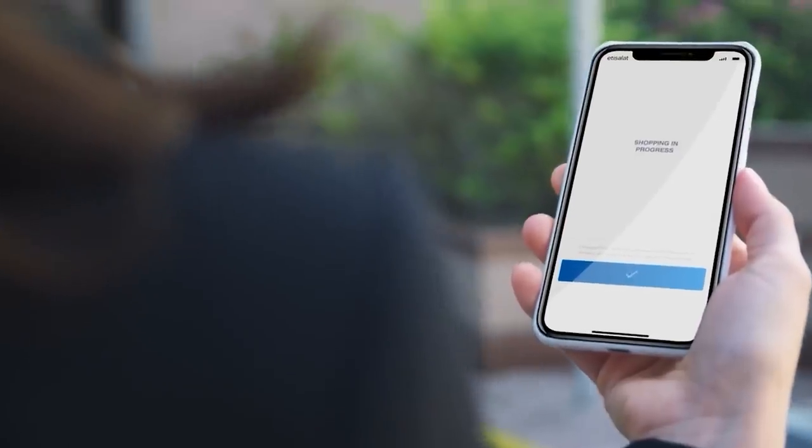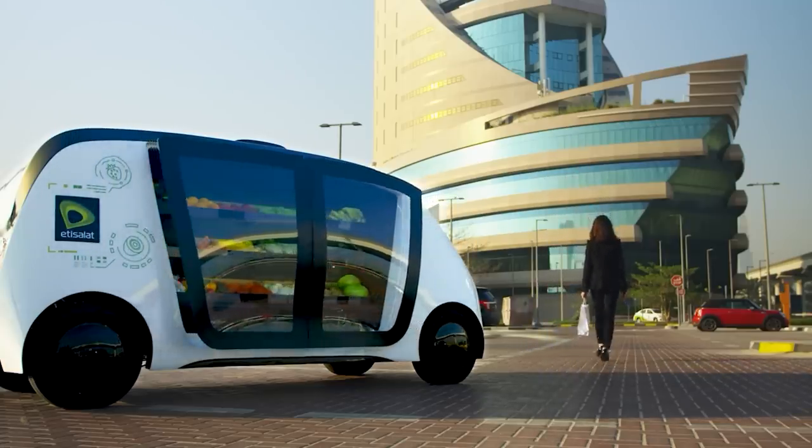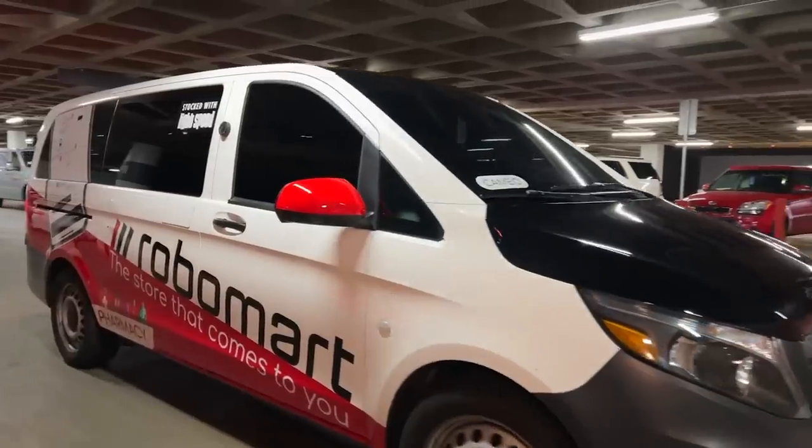The idea is that the average waiting time will be reduced to 10 minutes, but there is a problem — at the moment, food delivery services pose strong competition.